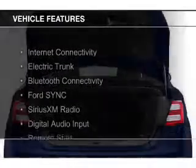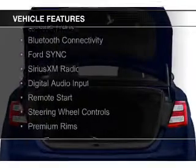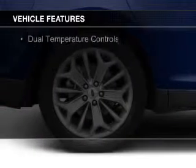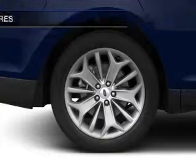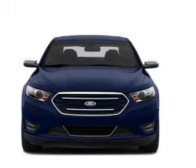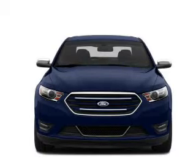The features include internet connectivity, electric trunk, Bluetooth connectivity, Ford Sync Voice Activation, Sirius XM Satellite Radio, Digital Audio Input, Remote Start, Steering Wheel Controls, Premium Rims, and Dual Temperature Controls.